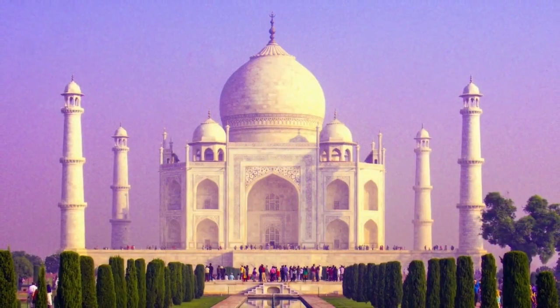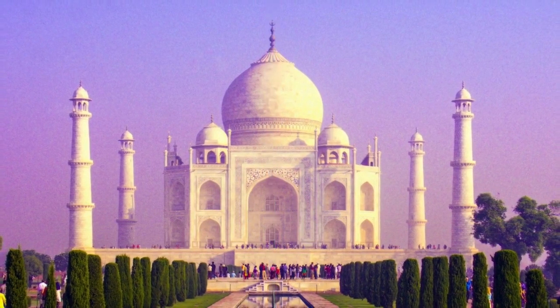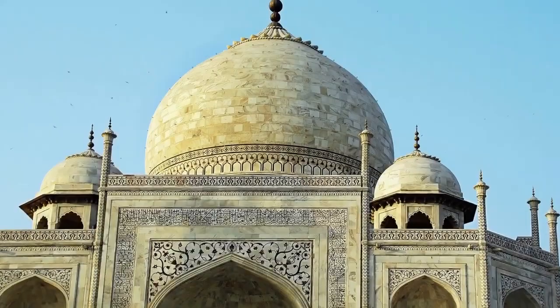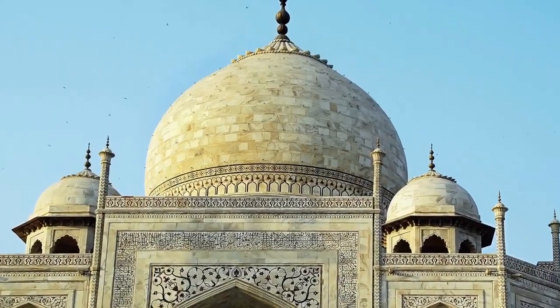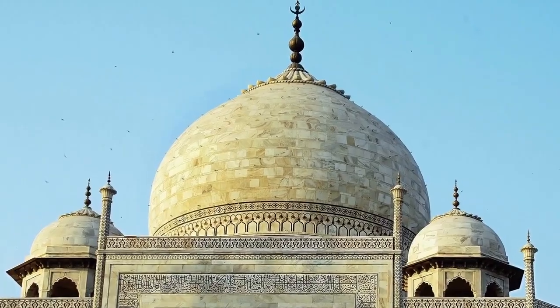We often find beauty in symmetry, and maybe that's one of the reasons why we find the Taj Mahal so pleasing to the eye. Another is its central dome, sometimes called the onion dome, owing to its shape.